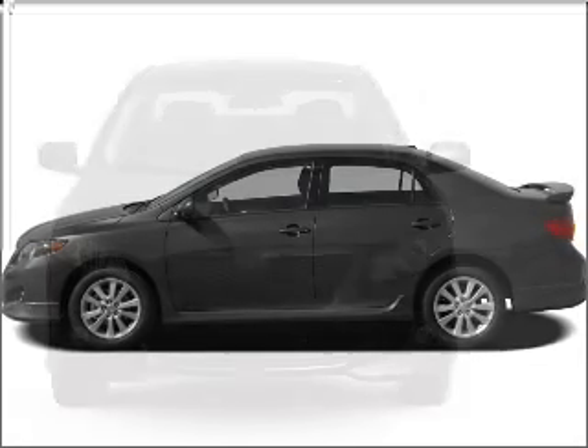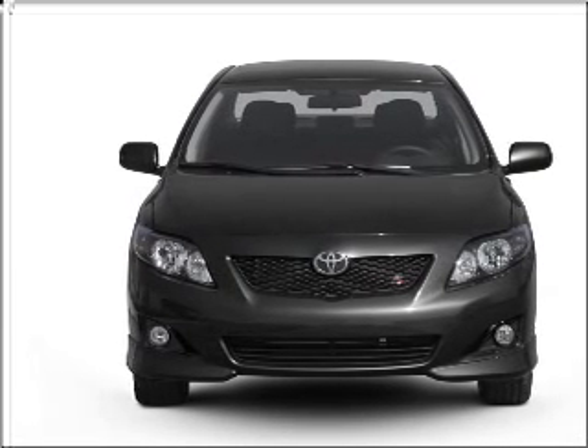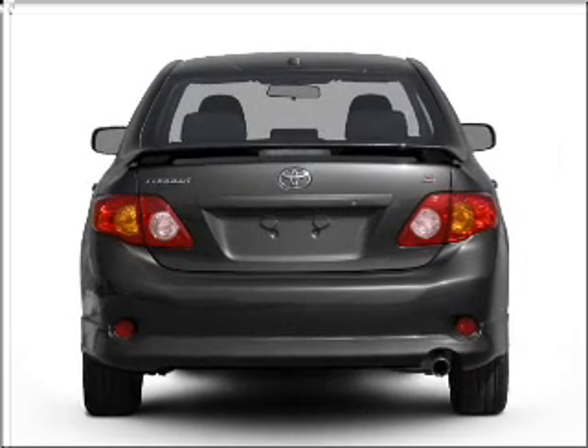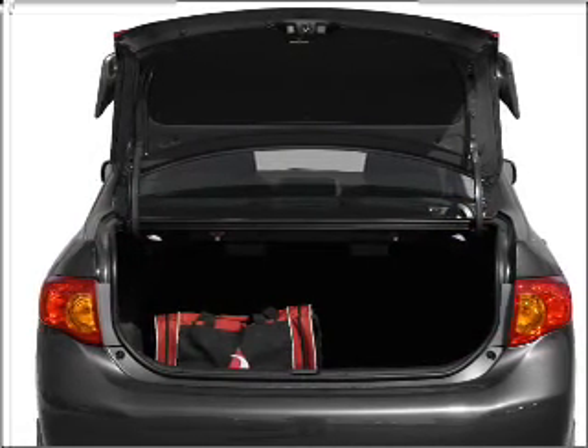Introducing the 2010 Toyota Corolla. Find everything you want in a ride under one roof with this vehicle. With an efficient four-cylinder engine that responds smoothly to its automatic transmission, the anti-lock braking system will help deliver you safely to your destination.